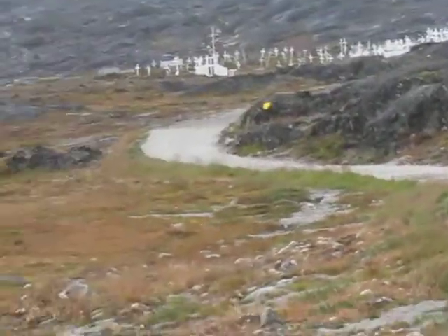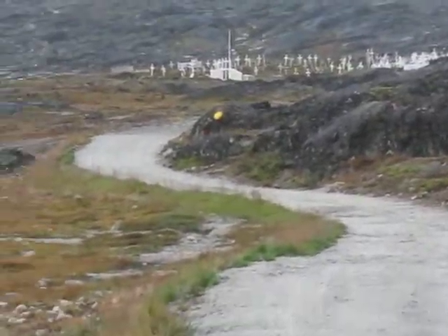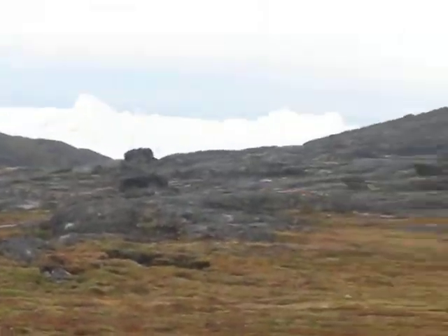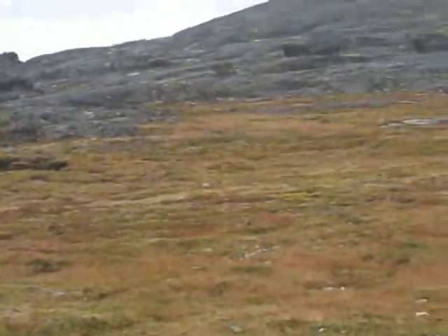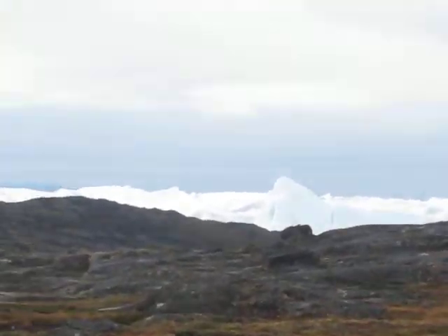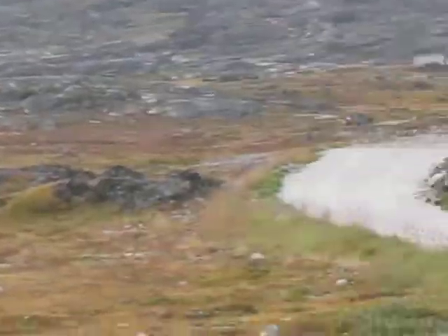I'm walking along the path towards the Ilulissat World Heritage Site, also known as Jakobshavn. It's the biggest glacier in the world that produces the maximum number of icebergs on a daily basis. It produces enough icebergs daily to feed the United States' water supply for a year or something like that. Some of these icebergs you're looking at in the foreground are as many as ten-plus thousand years old, because that's how long it takes for them to travel.